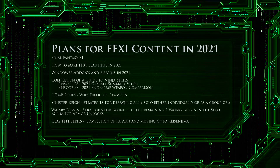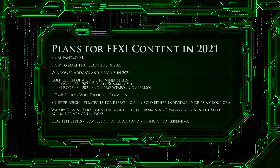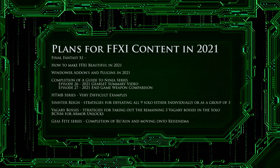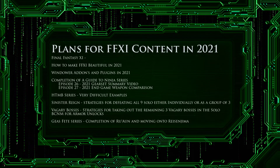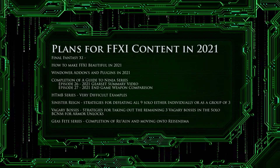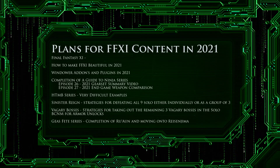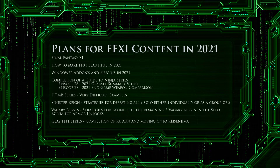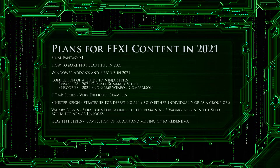This summary will be for easy reference so anyone that needs to know exactly what piece of gear to use can quickly reference it. For explanations of why these pieces are chosen, you will still need to go to the original episode videos. Next, we'll be doing a brief return to our HTMB series. In 2020 we completed all of the HTMBs, but some were done before I was at my present skill level, so they were attempted on difficult. In 2021, I will be redoing any video not done on very difficult and showing you the very difficult strategy.